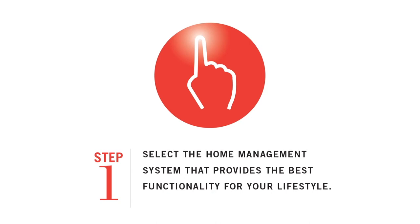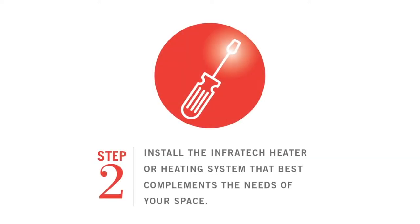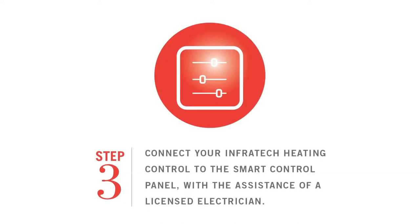To set up smart home integration, select the home management system that provides the best functionality for your lifestyle. Please contact us to check compatibility. Install the Infratech heater or heating system that best complements the needs of your space, then connect your Infratech heating control to the smart control panel with the assistance of a licensed electrician.